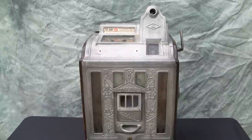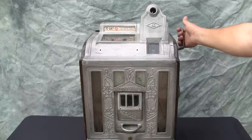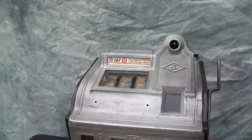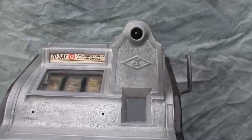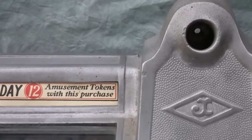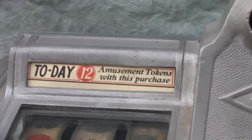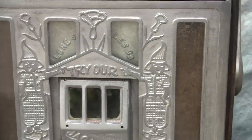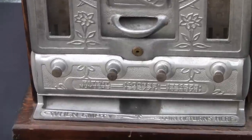This machine is in as-found condition and needs restoration. It does play when you pull the handle — the reels at the top spin — but there appears to be a nickel stuck in the coin acceptor behind that window, so each time you pull the handle it plays. The mint and jackpot mechanisms appear to be missing some parts, so that will need attention.